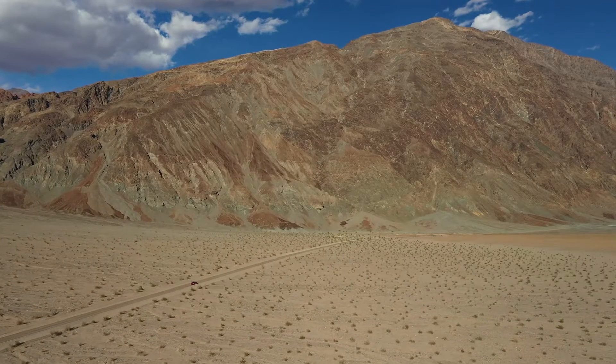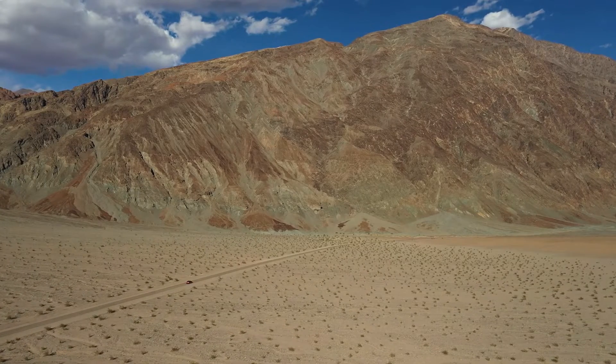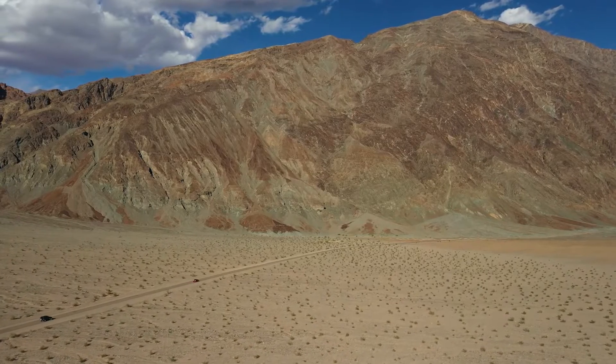Welcome back to Nature Connection, where we delve into the wonders of the natural world. Today, we are exploring the mysterious Racetrack Playa in Death Valley National Park, home to the enigmatic Sailing Stones.